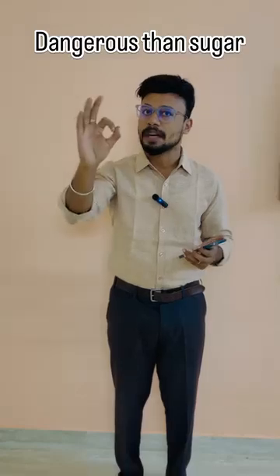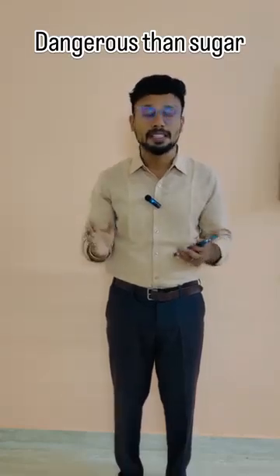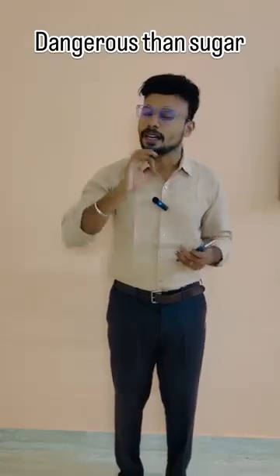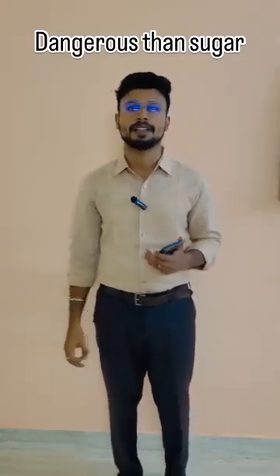This ingredient is more dangerous than you think — it can contribute to diabetes, cholesterol problems, and fatty liver. Protect the younger generation from it. Please share this video so more people are aware.